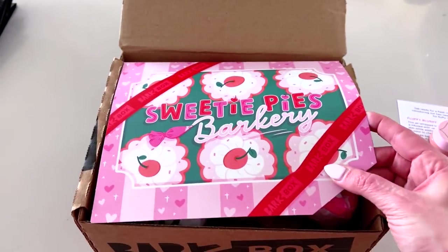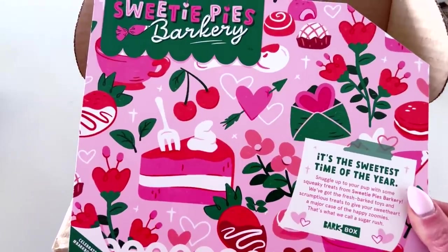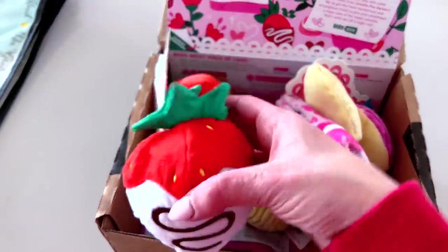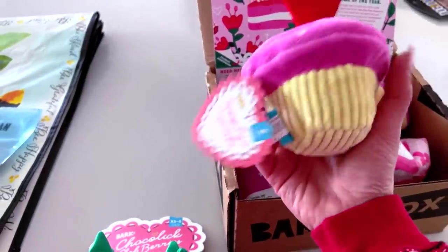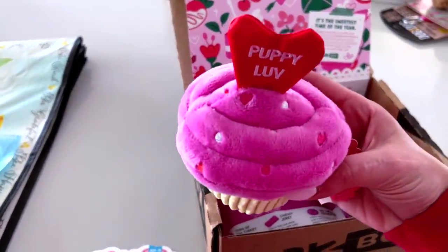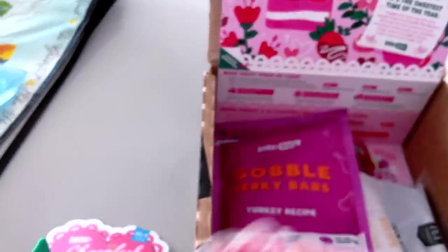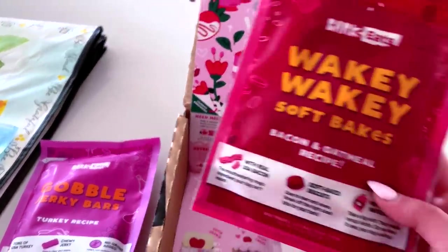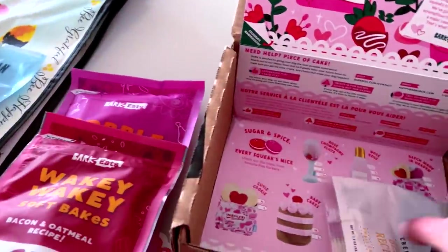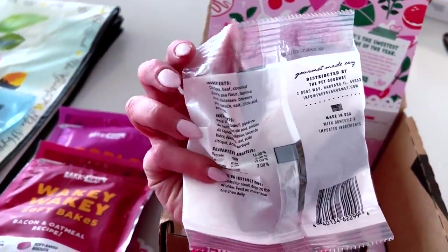Let me show you this BarkBox before Holly goes crazy on it — it is the cutest one I've received yet! It's 'Sweetie Pies Bakery' themed. Look at these chocolate-covered strawberry treats, a cupcake called 'Puppy Love' with little heart sprinkles, a little bag of baked goods with cookies, Gobble Jerky Bars, Wakey Wakey soft bakes in bacon and oatmeal recipe, and some grain-free beef small chews. They love all these treats!